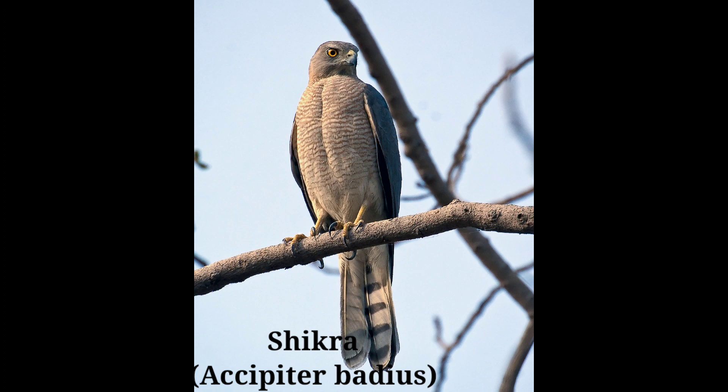Description: male 30 centimeters, female 35 centimeters. The Shikra is a small hawk, similar in size to a pigeon. The bird frequents villages, light forests, and open country, and usually lives solitary except during the breeding season when pairs are most often seen.